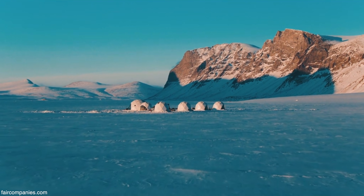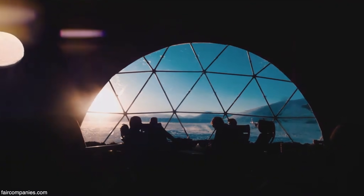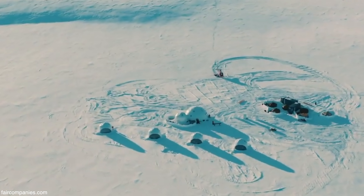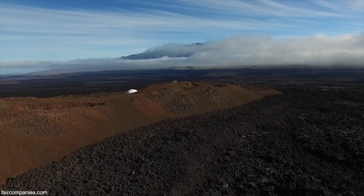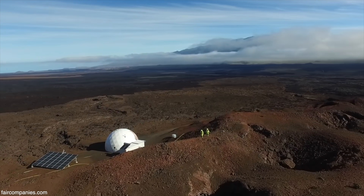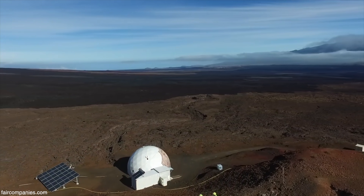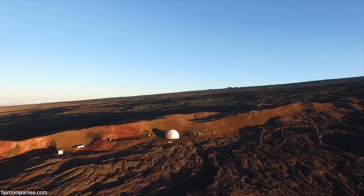We often sell our domes to university projects doing research at the poles. Because of the shape, the wind just blows around it. The geometry of the geodesic dome is the geometry that Buckminster Fuller discovered from nature.